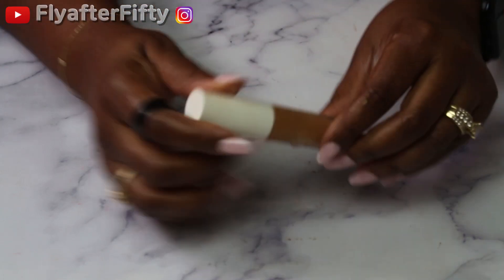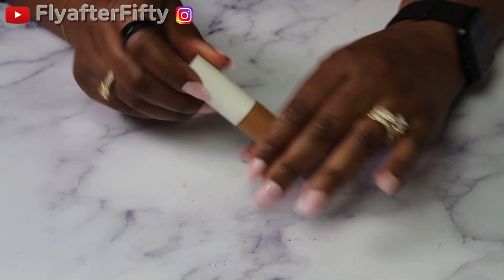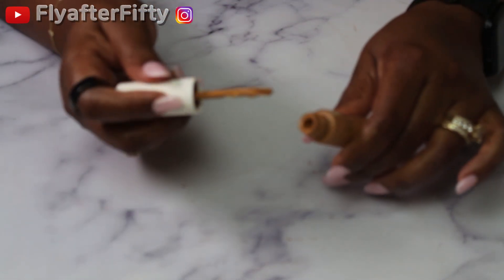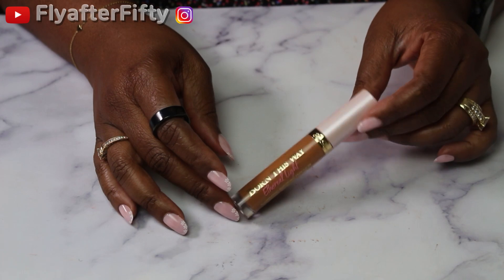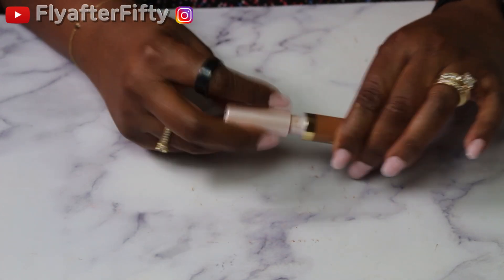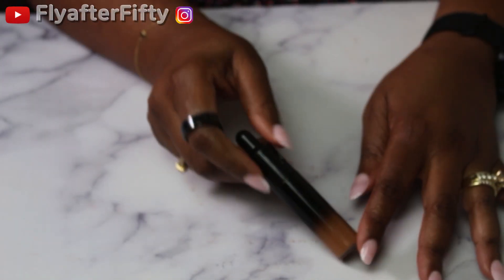Here's another concealer I forgot — this is the Iris and Romeo Best Skin Days Treatment Concealer. Another concealer I'll be using is Born This Way Ethereal Light in the shade Caramel Drizzle. And I will be using this one from KVD Beauty in Tan 173.